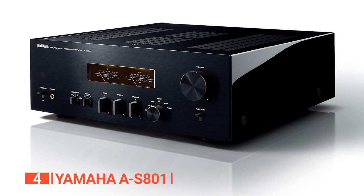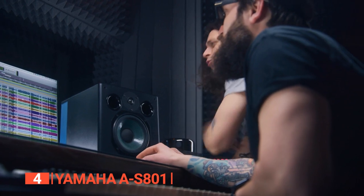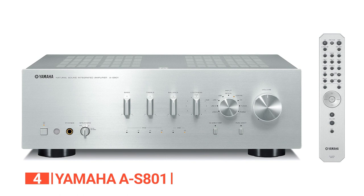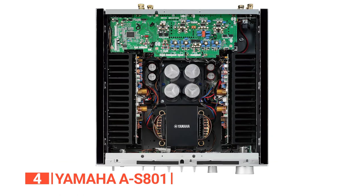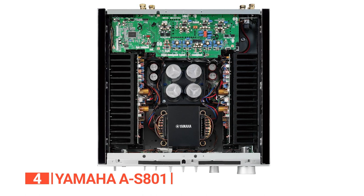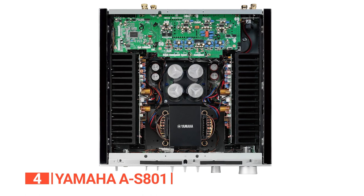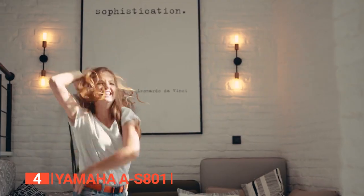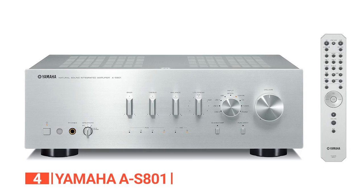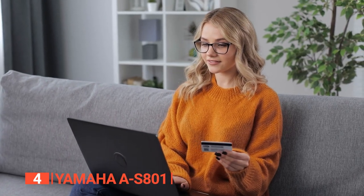When it comes to flexibility, the A-S801 truly shines. It supports multiple speaker configurations, giving you the option to connect two sets of speakers — use both groups simultaneously or seamlessly switch between them. The custom-made power transformer and 12,000UF block capacitors contribute to stable and clean power delivery, while the extruded aluminum heat sinks efficiently dissipate heat, ensuring reliable performance even during extended listening sessions.